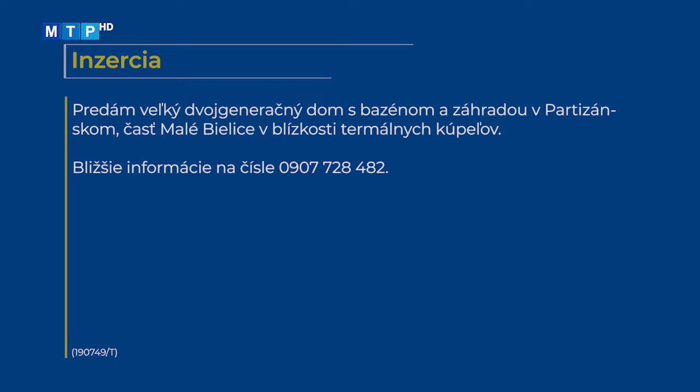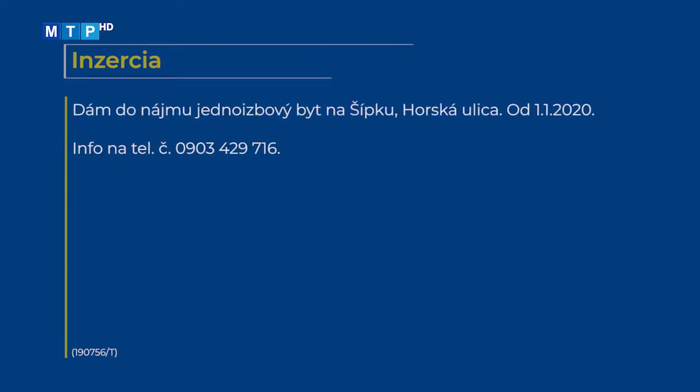Predám veľký dvojgeneračný dom s bazénom a záhradou v Partizánskom, časť Malé Bielice, v blízkosti termálnych kúpeľov. Bližšie informácie na čísle 0907 728 482. Dám do nájmu jednoizbový byt na Šípku, Horská ulica, od 1. 1. 2020. Info na telefónnom čísle 0903 429 716.